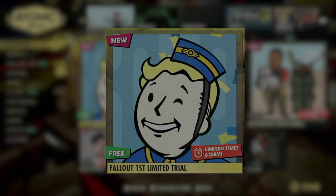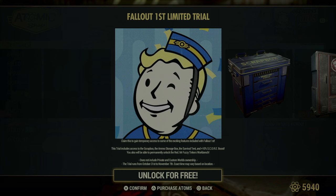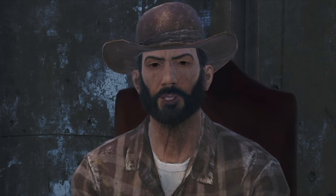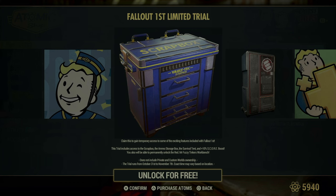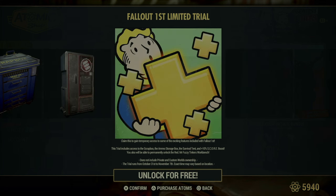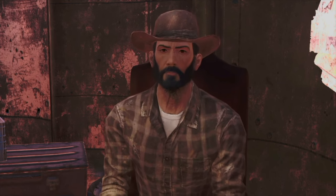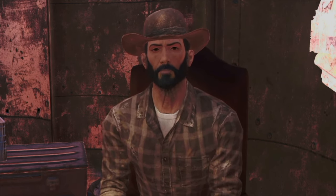Up first we have a free trial for Fallout 1st, but hang on — it says it runs from October 31st to November 7th. Looks like someone at Bethesda's been slacking and forgot to update the dates. It's April, folks. Anyway, this trial packs a solid punch with access to a scrap box for unlimited junk storage, an ammo storage box, a survival tent for a quick rest stop, and a 10% score boost to help you level up faster. Plus, if you give it a go, you'll permanently unlock the Mr. Fuzzy Tinker's Workbench, a nice little keepsake. Remember, you can keep using the items from the trial, like stuff in the scrap box or ammo box, but once the trial ends, no new deposits — only withdrawals.